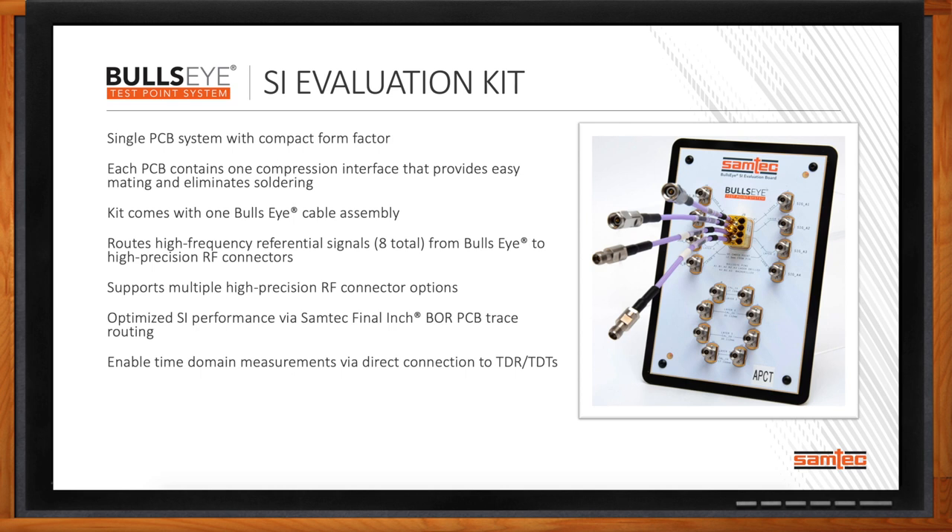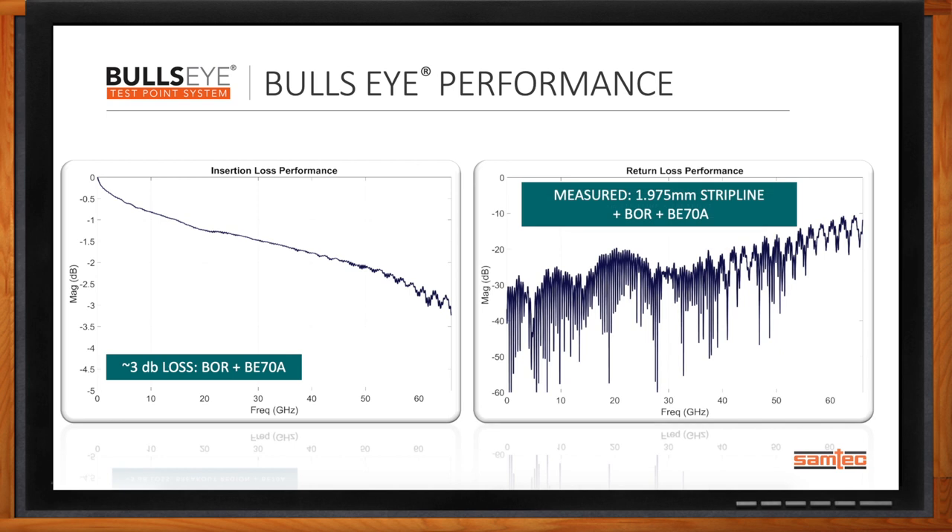The evaluation kits are designed to easily interface to TDRs, TDTs, and VNAs — lab equipment standard within SI and RF engineering labs. What are we really talking about in terms of performance here? Anytime you advertise a performance metric, you have to back that up with test data. These two charts highlight the latest performance of the Bullseye test point system. The chart on the left shows insertion loss of our BE-70A plus the breakout region — we get 3 dB loss all the way up to about 70 gigahertz with a nice flat performance curve. On the return loss chart on the right, we have return loss of less than 10 dB — including the BE-70A, the breakout region, and a stripline trace — all the way out to 70 gigahertz.